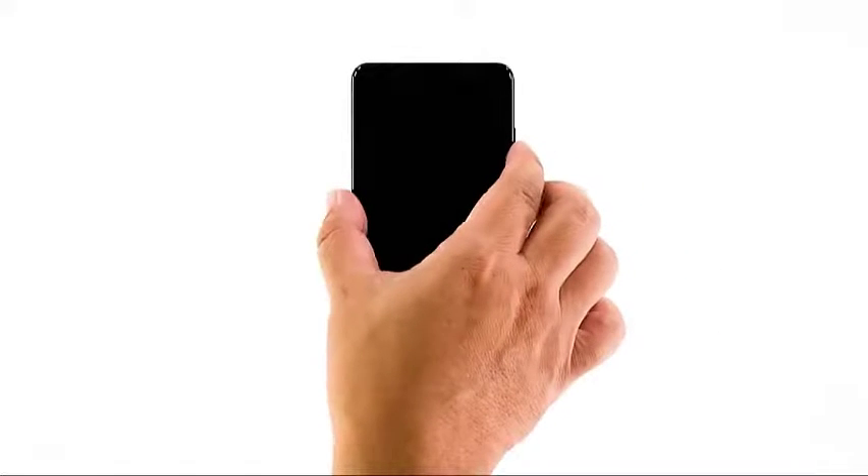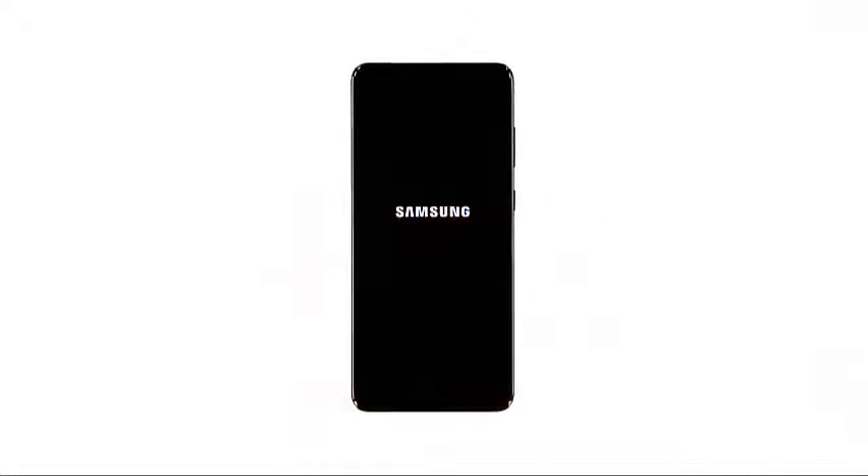Second solution: force restart your device. Assuming that your Galaxy A51 is stuck on a black screen not because of physical damage, it's probably due to a system crash. There are times when such an issue occurs and leaves your phone unresponsive. But don't worry, it's fixable and the procedure is easy to do. Press and hold the power key and the volume down button for 8 seconds. That will be enough to force your device to boot up and respond. When the logo shows, release both keys and allow the phone to continue the boot process.